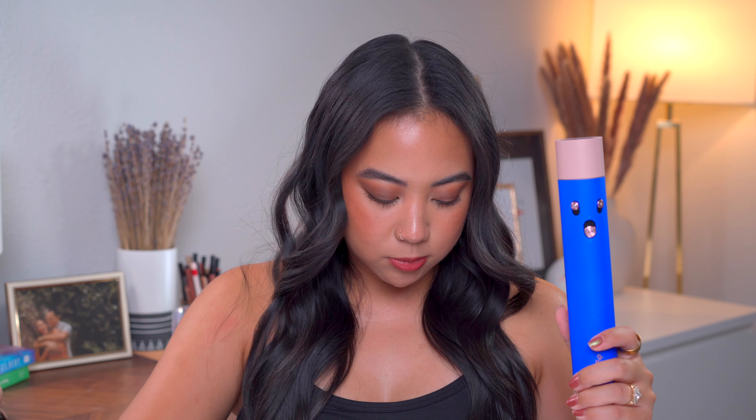In terms of whether I think the Dyson Airwrap is worth it, I love the results and I love using it at home, but lately it has not been my go-to. I've just been a little more low maintenance when it comes to styling my hair. I didn't even buy it full price so I can't say I think it's worth it at full price — I think it's definitely worth it if you get a good deal on it.